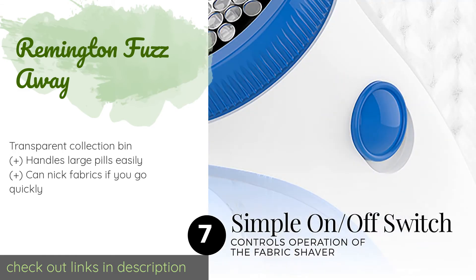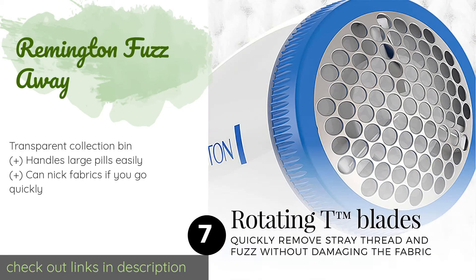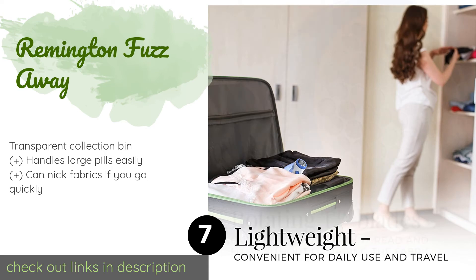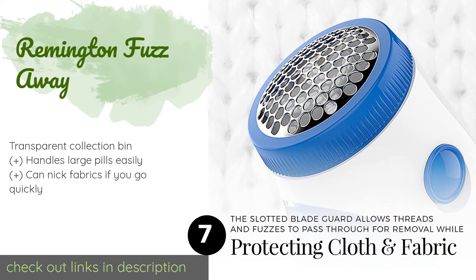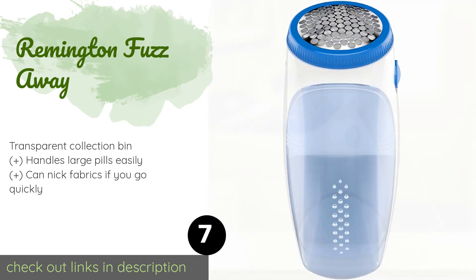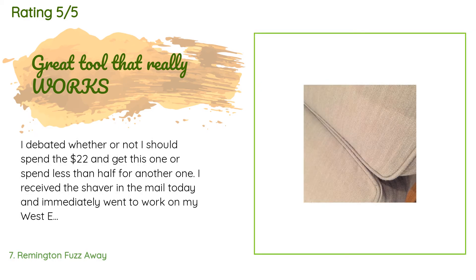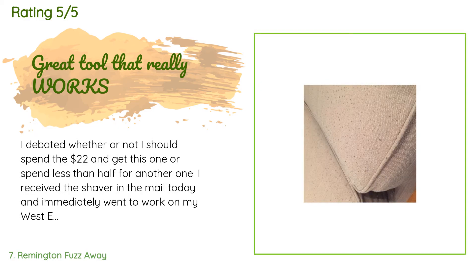The next product on our list is the Remington Fuzz Away. The Remington Fuzz Away feels very well built and can be used on many types of items such as sheets and upholstery, but it seems to be a little too powerful for delicate materials. Nevertheless, it's one of the more wallet-friendly models out there. This product is available on Amazon for $8. Check out the link in the YouTube description. It has an average of 4.4 stars from more than 7,039 customer reviews.